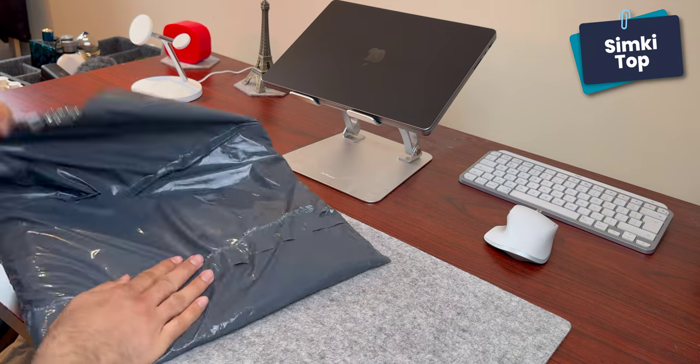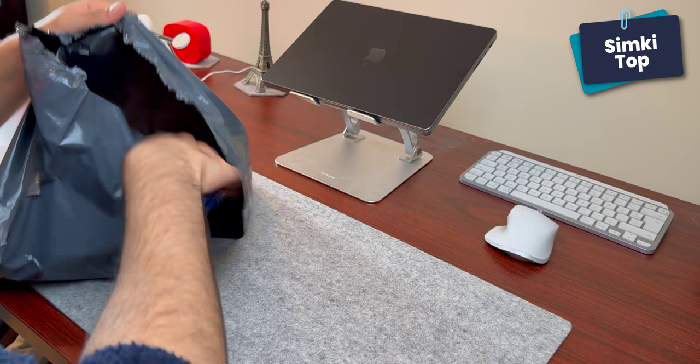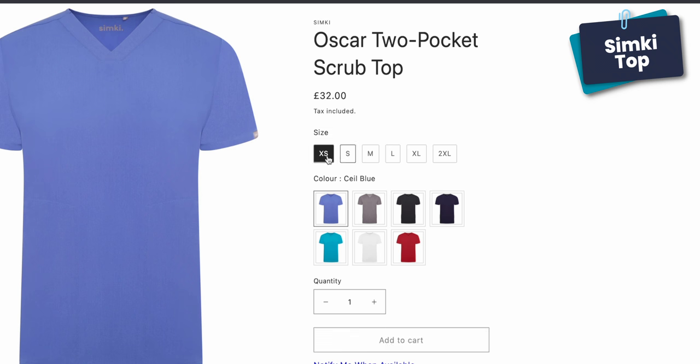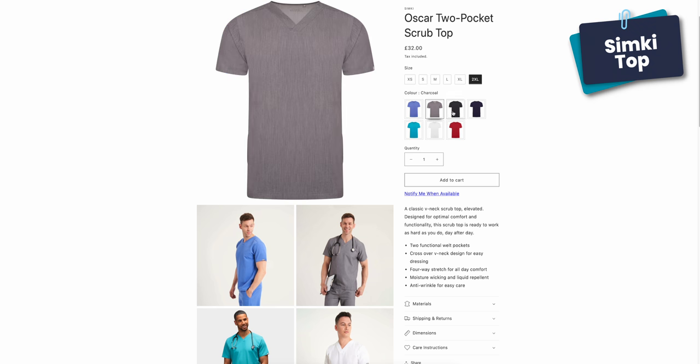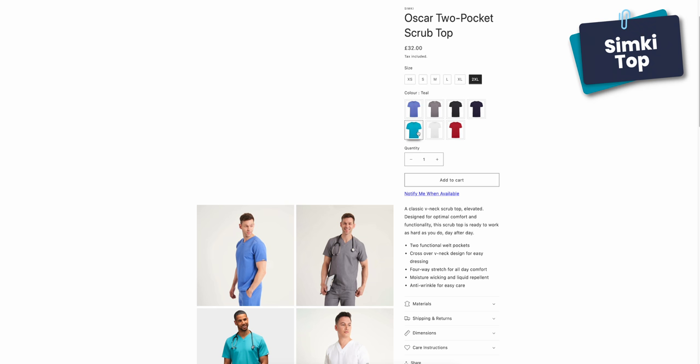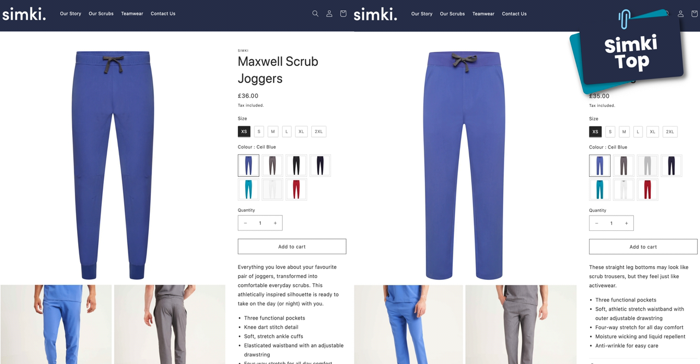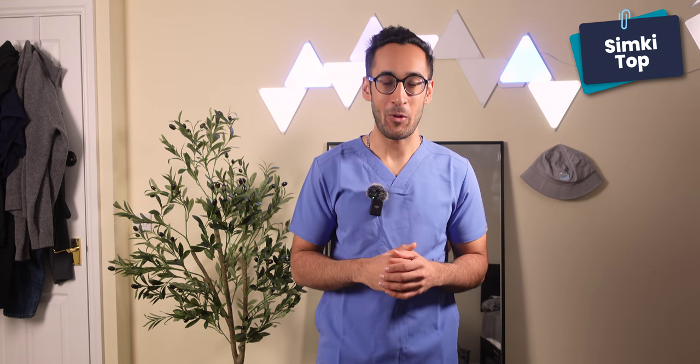Next up we've got Simki Wear, which is a bigger brand. Their main goal was to offer scrubs with performance, style, and comfort associated with athletic garments. They have liquid-repellent and anti-wrinkle scrubs, and they offer the largest size variety — from XS to XXL — in eight different colors. I went for light blue. They've got two varieties of tops: a crew neck with a pocket, and a traditional V-neck without a pocket, plus jogger-style and standard-cut bottoms.